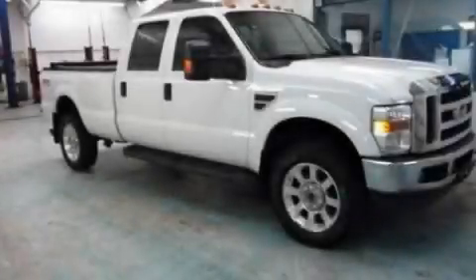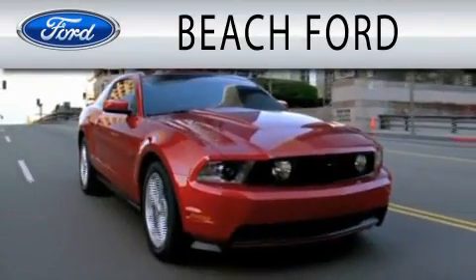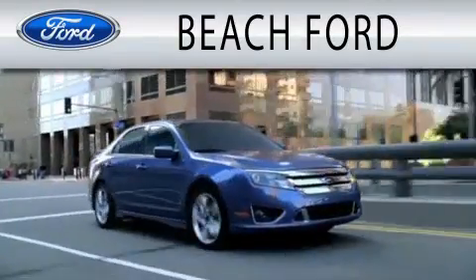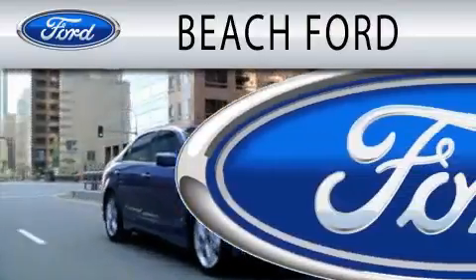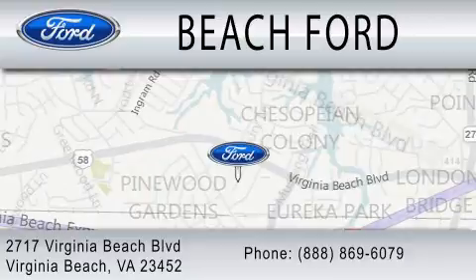This vehicle won't last long at this price, call and arrange a test drive now. Beach Ford is dedicated to doing everything possible to ensure that the experience you have purchasing your new vehicle is as pleasant as possible. We are located at 2717 Virginia Beach Boulevard in Virginia Beach.